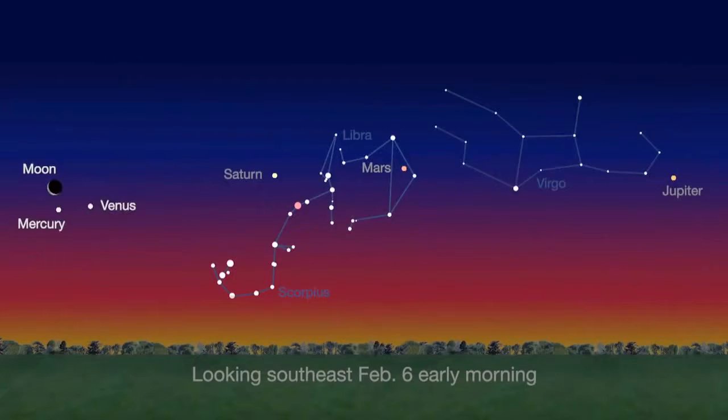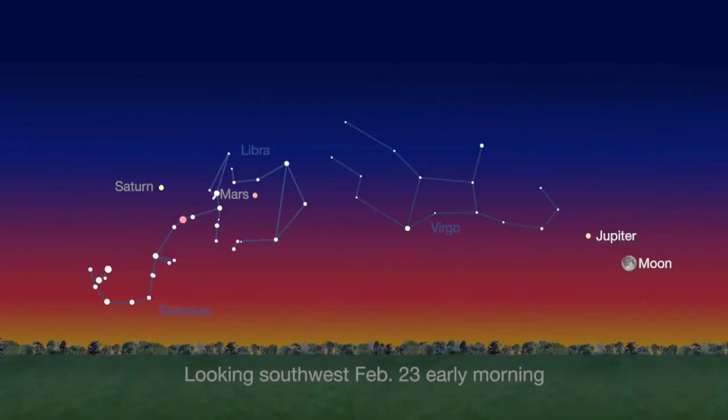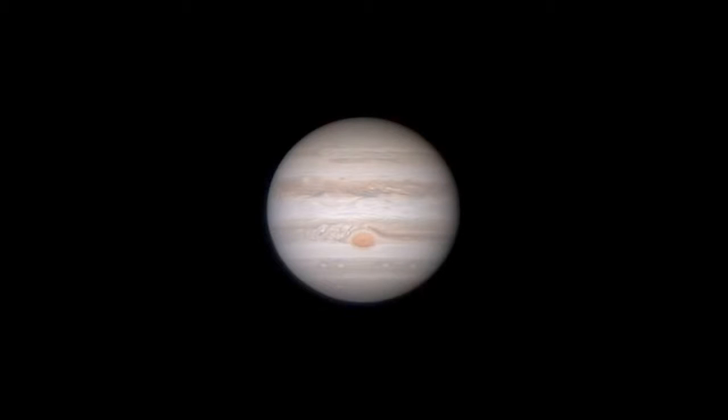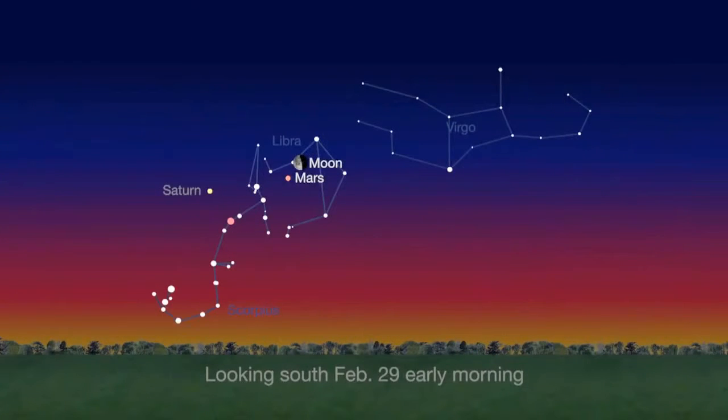On the 6th, the Moon, Mercury and Venus make a pretty triangle before sunrise. Then it's Jupiter's turn to pose with the Moon on the 23rd. Through a telescope, Jupiter's pale yellow is transformed into bands of cream, ochre and tan. Finally, the Moon passes Mars again on leap day, February 29th.